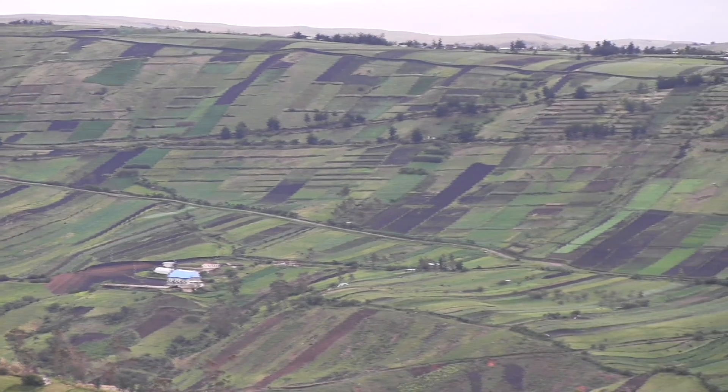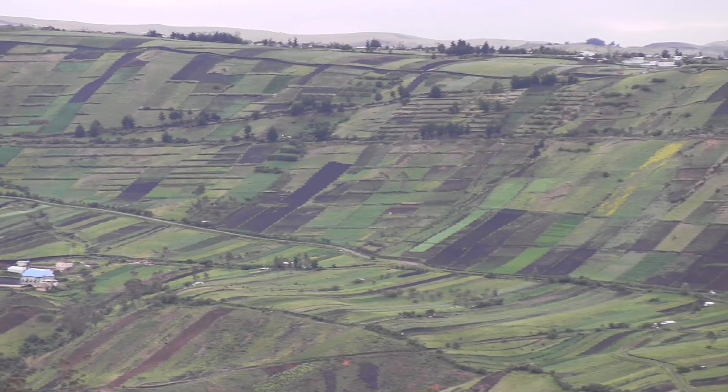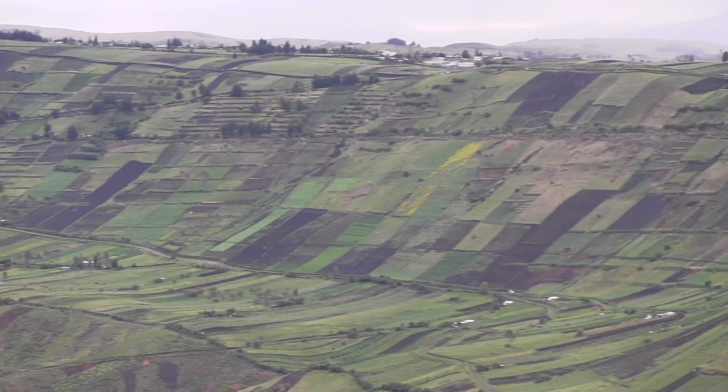Deforestation is becoming a huge issue in Ecuador. Everywhere you look, mountains are being cleared for increased agricultural production land.